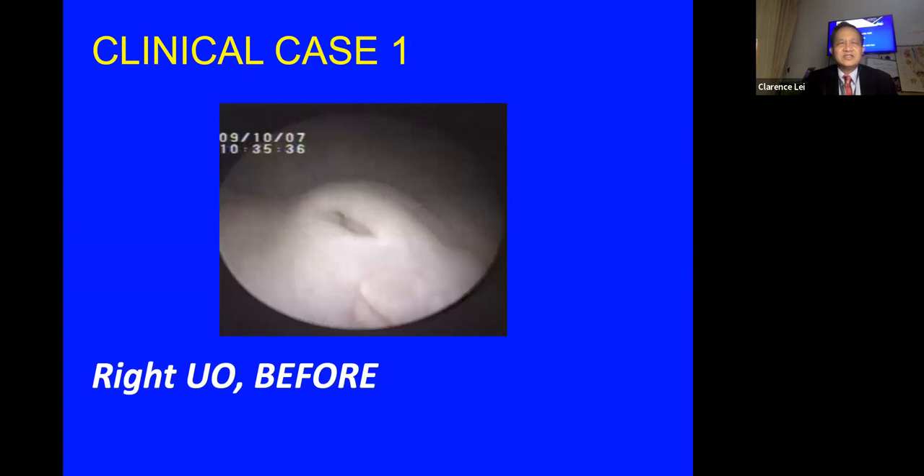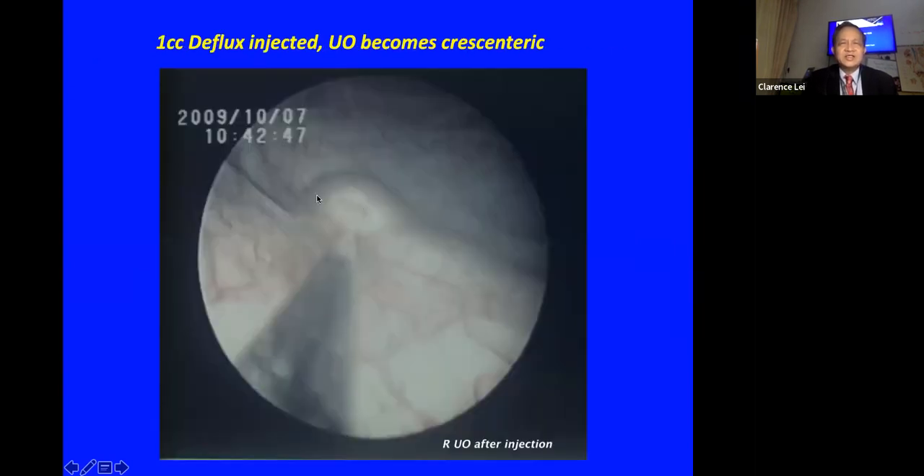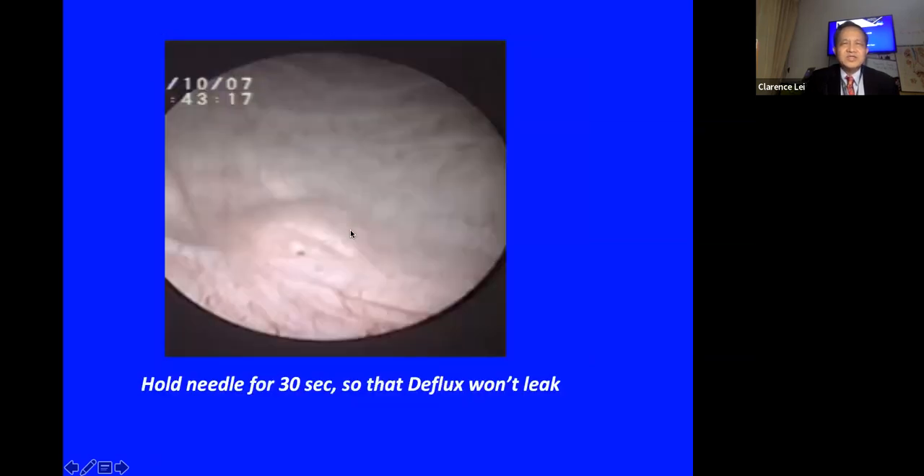Here are some clinical cases. The first case, done in 2007, shows the right ureteric orifice — probably H2 — before injection. The needle is positioned at the six o'clock position for a three-millimeter submucosal injection. Following the injection a chrysanthemum mound forms to cause relative obstruction of the ureteric orifice.